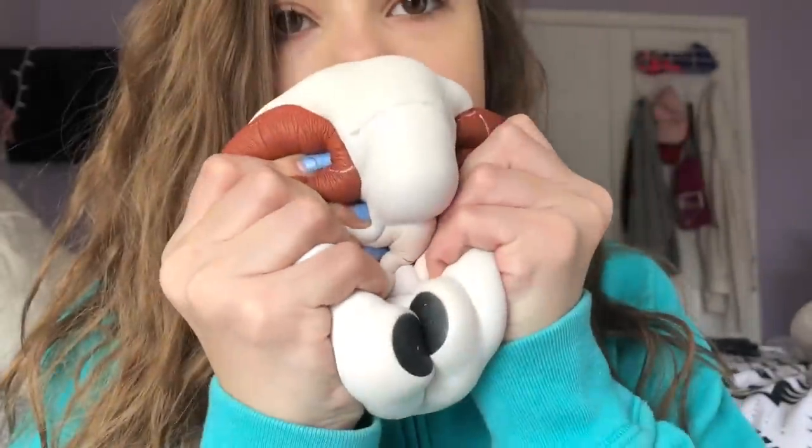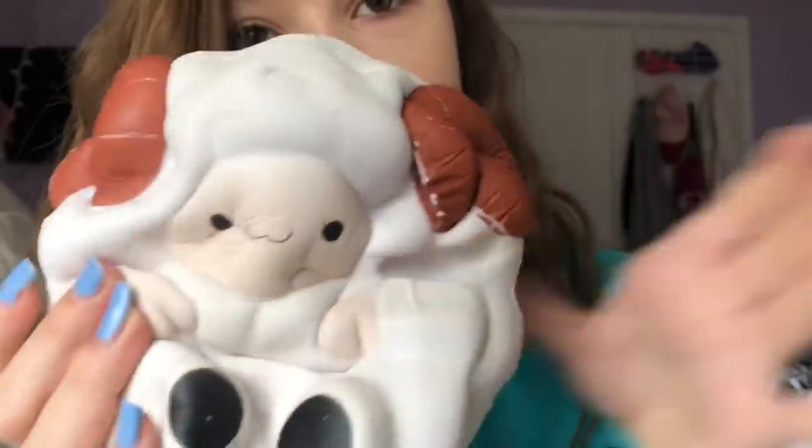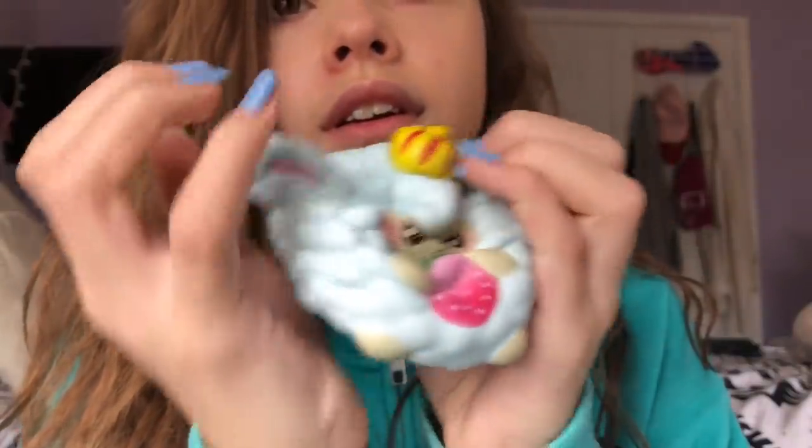This is also kind of cheating, but W is for White Sheep. X is for nothing, so I'll be biting another squishy. I'm going to bite this one again.